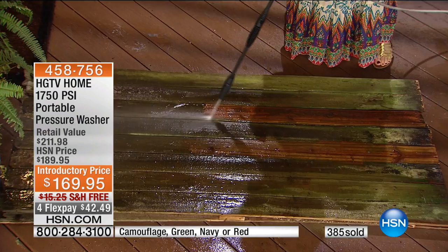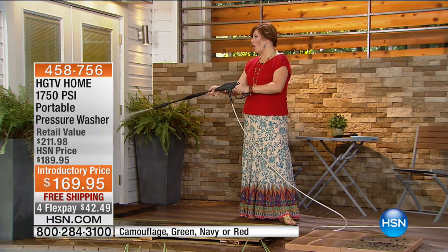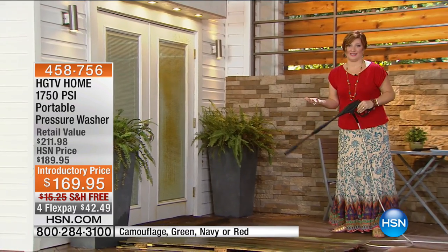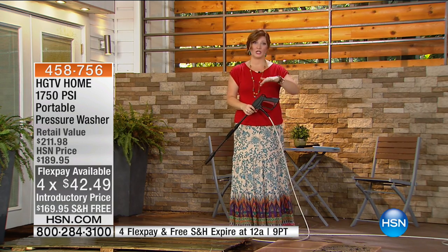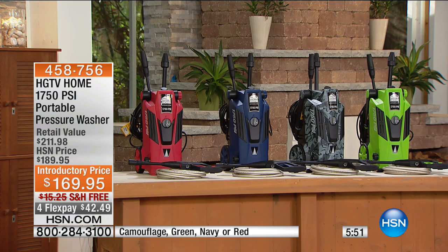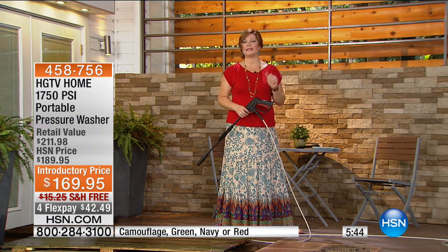Look at how you're going to blast it all away. One of the things I find impressive is not only the power but also for all your windows, siding, and glass doors — all of that dirt builds up. And notice I don't have to get on a ladder. I go right to the door, that spray is powerful enough to blast it all off, and it's effortless. I'm not even breaking a sweat. This is so easy to do. We've got the final colors available — the red, navy, camouflage, and green — less than 400 of each to go around.